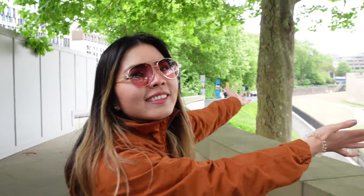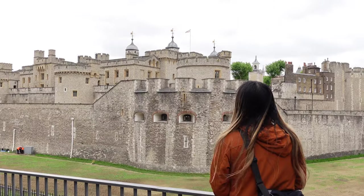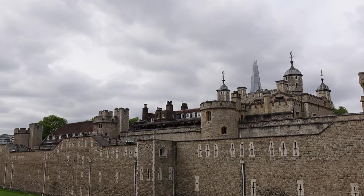Welcome to the Tower of London. I didn't realize just how big the Tower of London was until we got here. From far away it doesn't look nearly as huge, but once you're up close it's ginormous. So impressive.